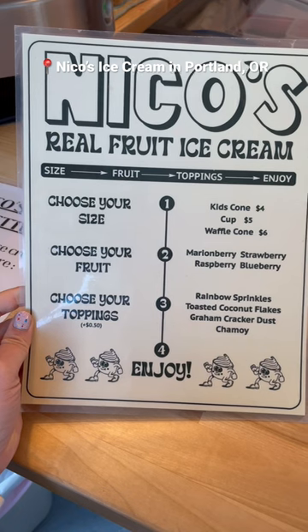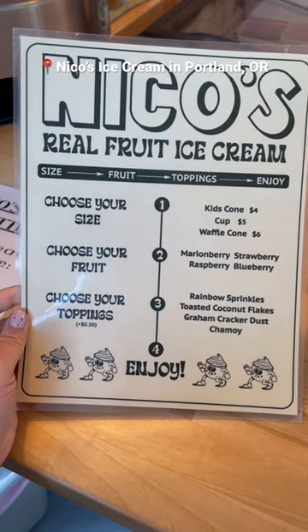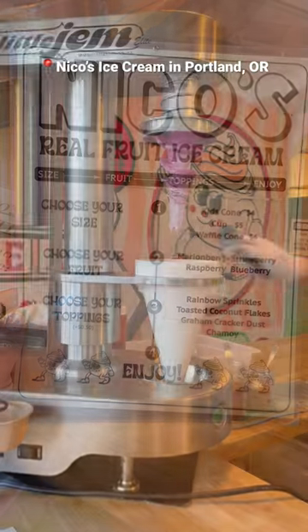Here's their menu. It's pretty sweet and simple. You choose your size, choose your fruit, your toppings if you want, and then enjoy.